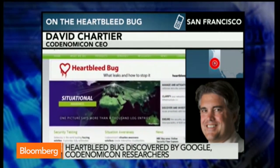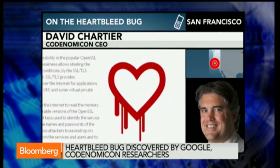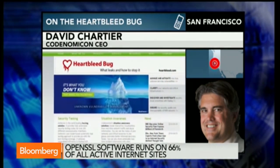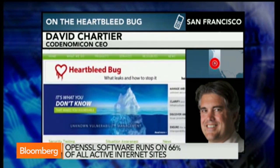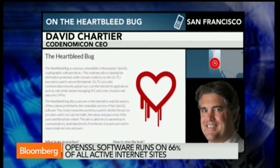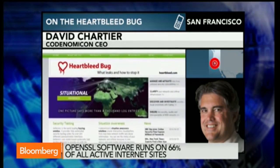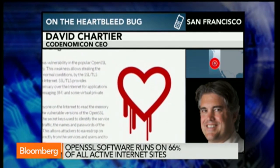The reason it's so serious is it allows an attacker to go in and really take your crown jewels — your encryption keys, which are used to scramble all your data so it can't be seen. It also allows the attacker to access the memory of the machine that's using OpenSSL. We've been able to take usernames and passwords from our own systems in testing, along with lots of other data that ended up in the memory.